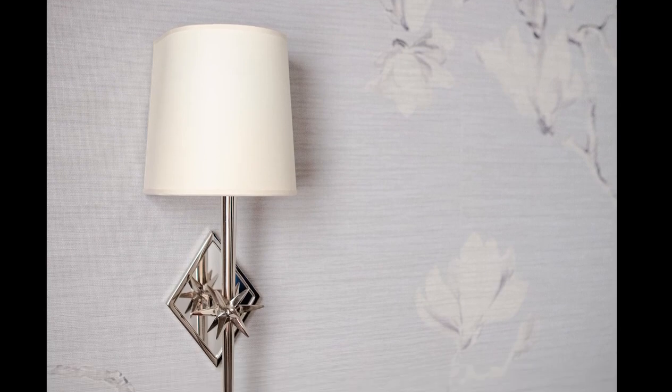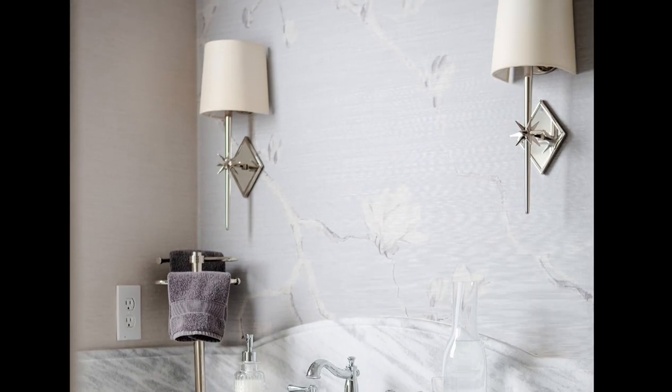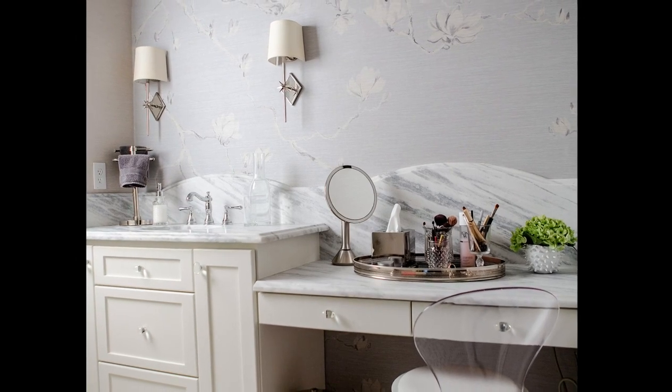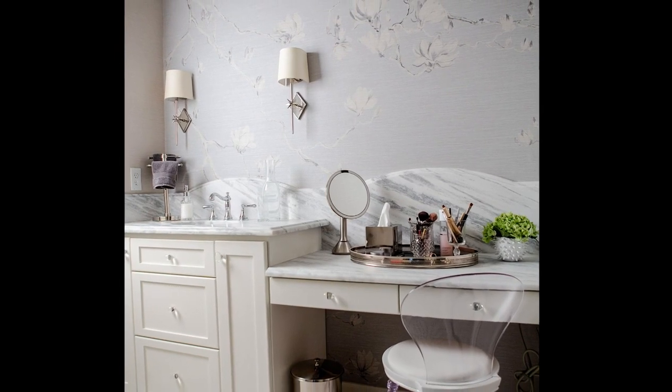The homeowner requested a place to sit and apply makeup, so a sink was eliminated to make room for a makeup vanity. To create a relaxing atmosphere, Philip Jeffries was commissioned to customize a mural pattern printed on vinyl, allowing the mural to be placed in a wet area without fear of water damage. The adjacent areas were wallpapered in a coordinating vinyl grass cloth to accent the mural and add texture to the walls. In the end, the use of soft color, pattern, and light turned this dull bathroom into a beautiful blossom.